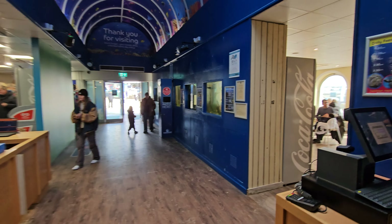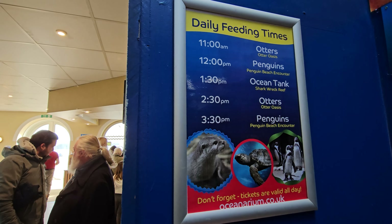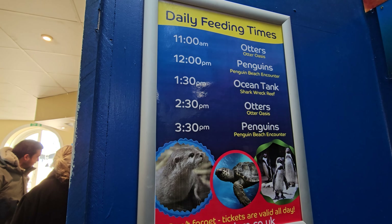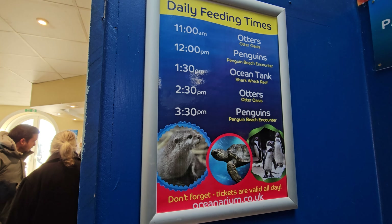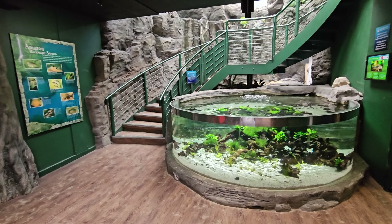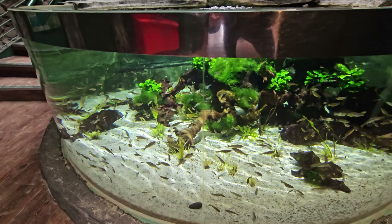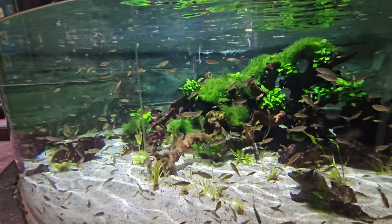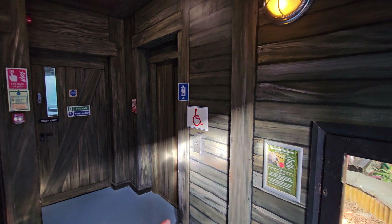As you walk into Oceanarium you can see the daily feeding times: otters at 11, penguins at 12, the ocean tank, and penguins again at half three. I'm looking forward to checking some of that out. Just like most sea life centres, Oceanarium has a nice little fish tank right here — lots of fish, all lit up really well, hundreds of them in there.